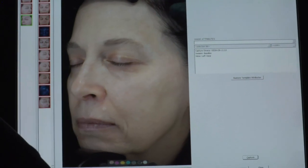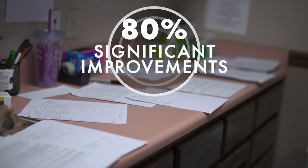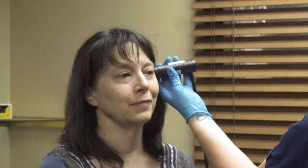Perhaps even more impressive are the questionnaire results, where over 80% of the participants could feel significant improvements in not only their skin, hair, and nails, but also in their overall health.